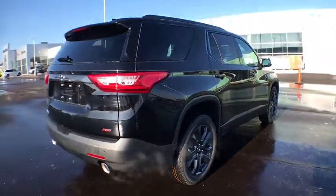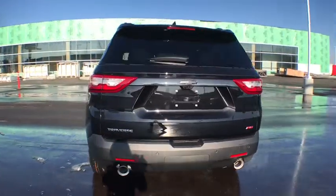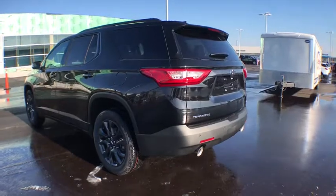Here are some of this vehicle's great options: traction control, power liftgate, power passenger seat, navigation system, dual airbags, power steering, floor mats, four-wheel disc brakes, and universal garage door opener.